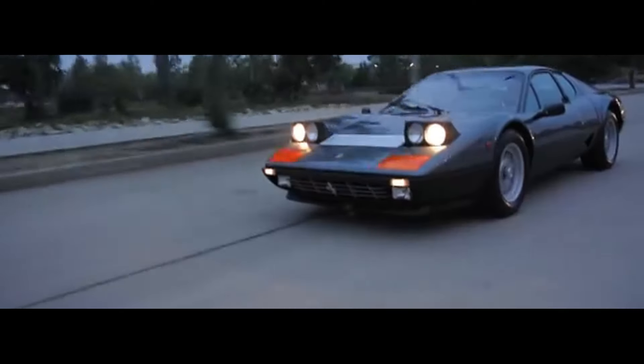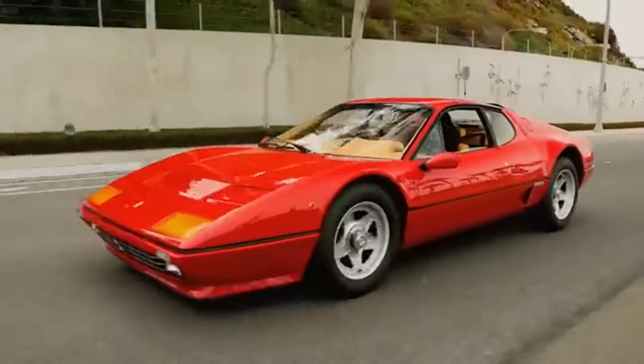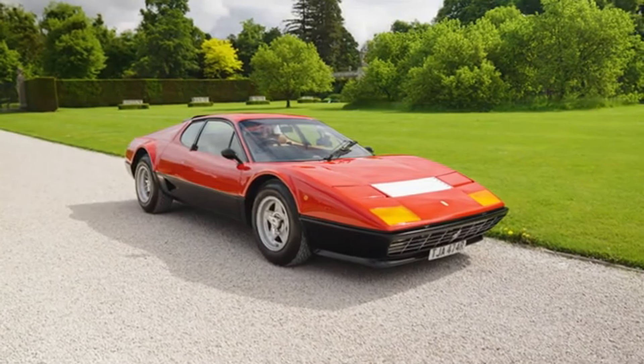Thanks for watching. If you enjoyed this dive into Ferrari history, don't forget to like, subscribe and hit that bell icon for more. Until next time, drive safe and stay passionate.